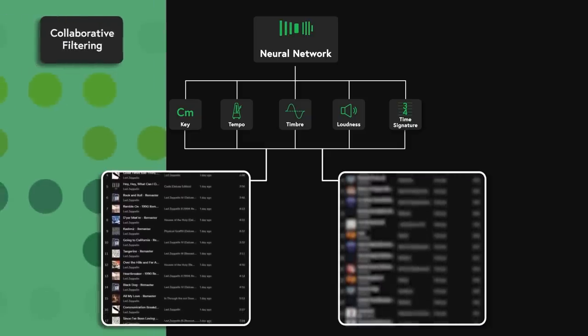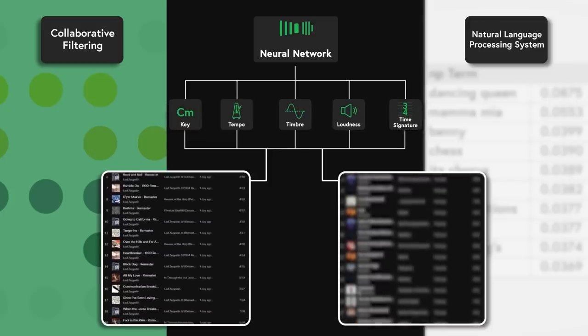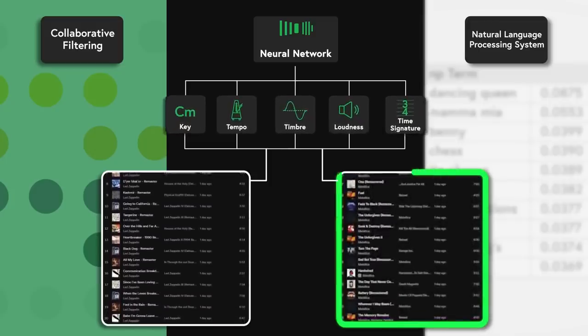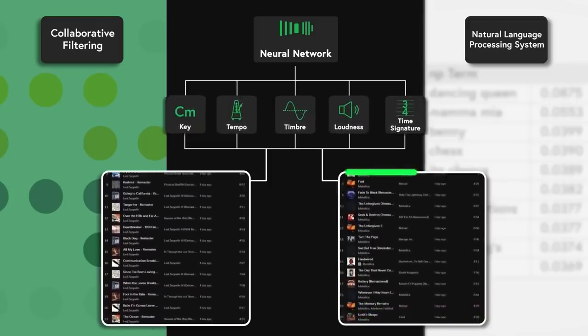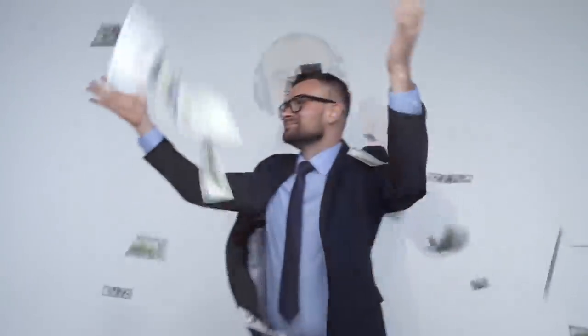Then, in tandem with the collaborative filtering system and natural language processing algorithm, these sonic profiles are used to precisely hone in on songs that are acoustically similar enough to the kind of music you already listen to, while also experimenting with one or two variables to avoid presenting you with anything too stale. And there you go—that's how to spend $11 billion a year convincing people to not just listen to the same three Taylor Swift songs on repeat for the rest of their life.